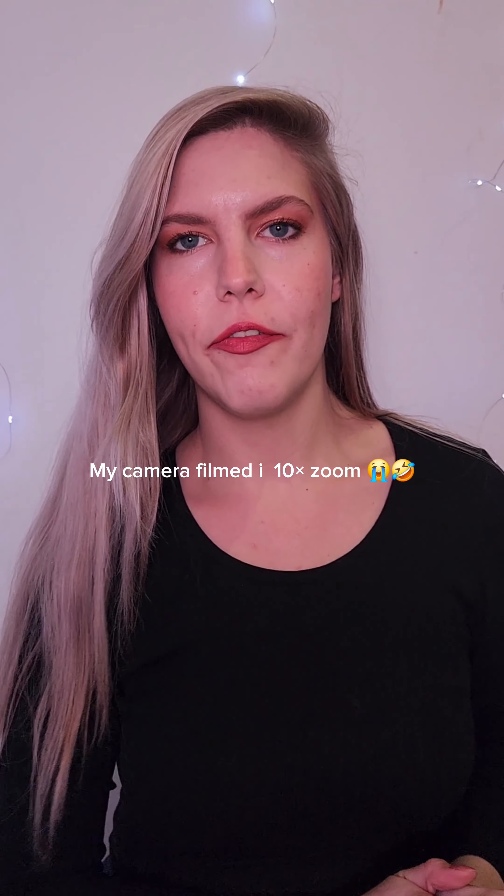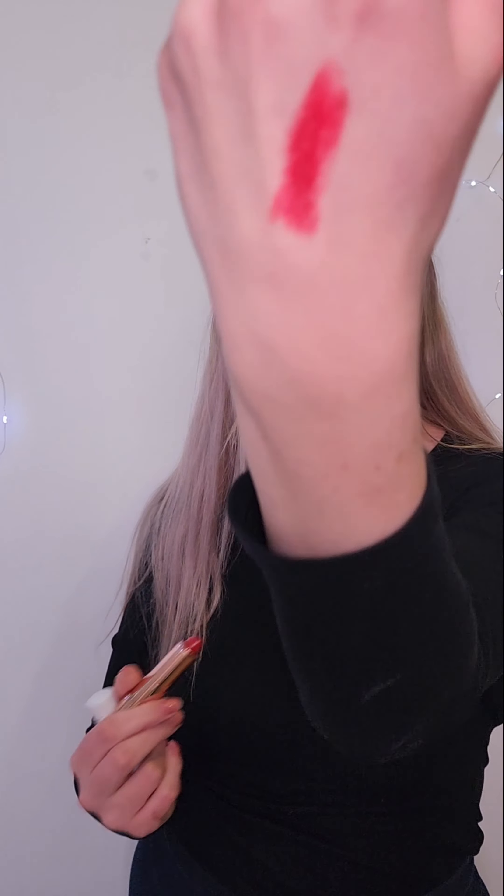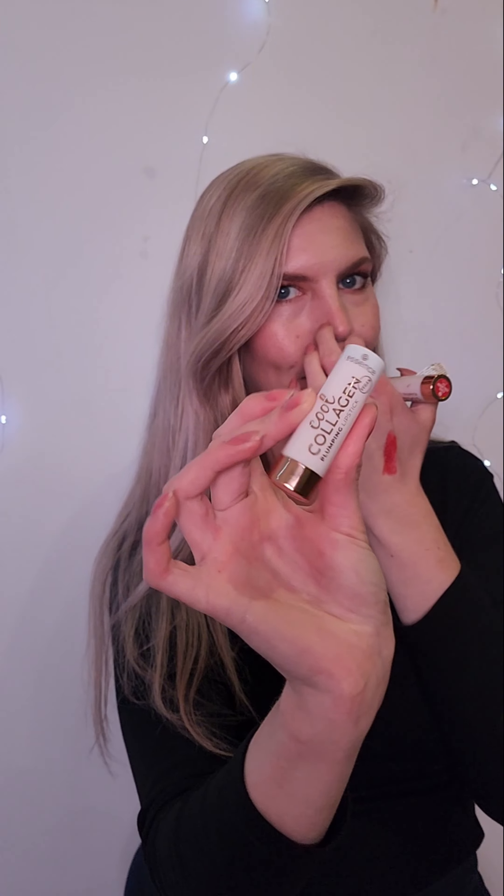My phone literally filmed in 10x zoom while I was busy swatching. Anyway, I got this cool collagen plumping lipstick in shade 205. I actually have one of these already from a previous bundle where you get it for free — it's a beautiful burnt red. It's not your typical classic red. I'm going to gift this one to one of my girls.